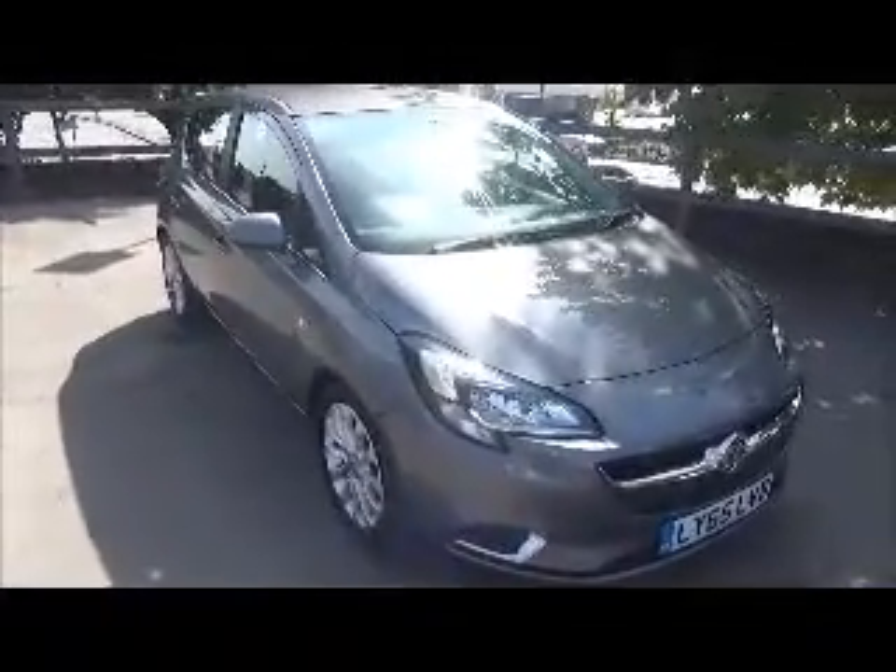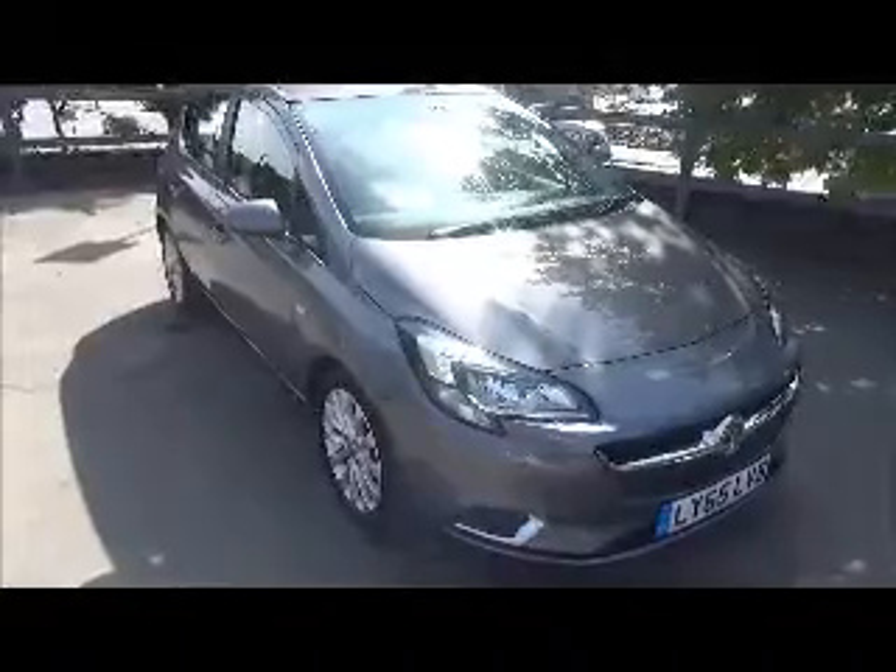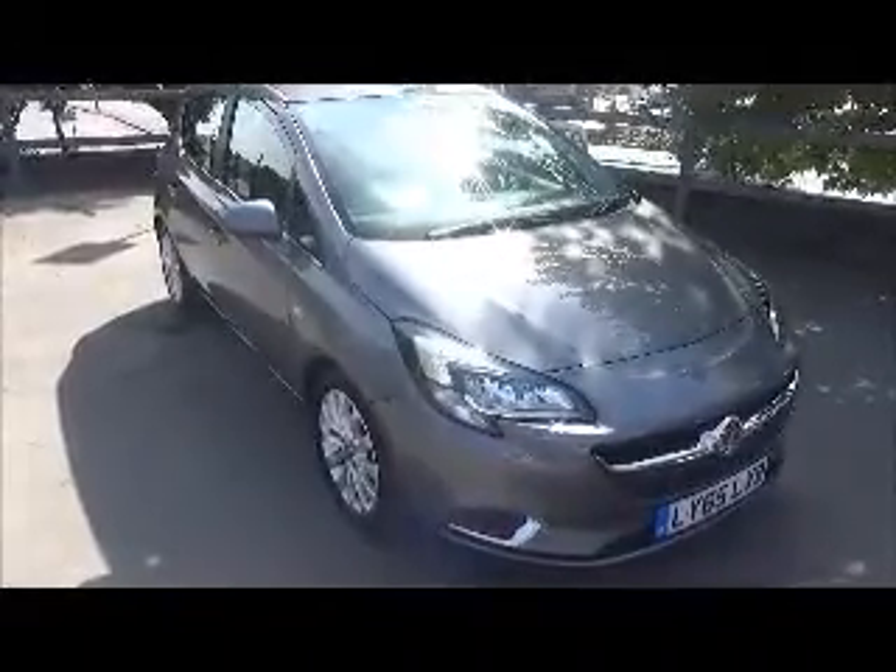Hello and welcome to Now Vauxhall. Here today we have a Corsa SE Auto 1.4 5-door fitted with the automatic transmission, finished in the colour grey.